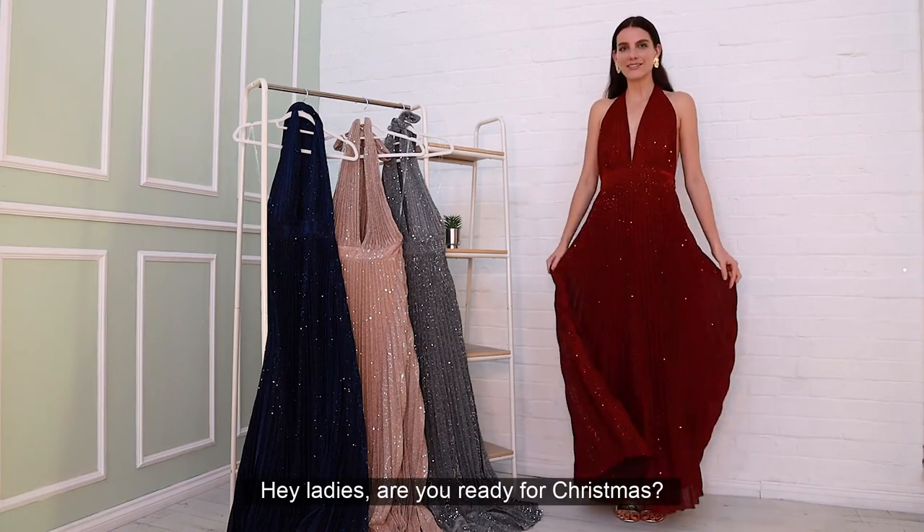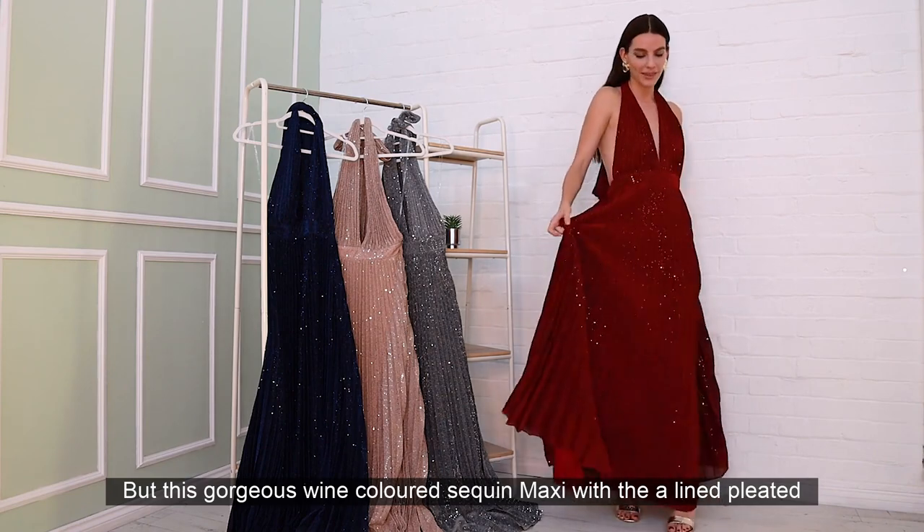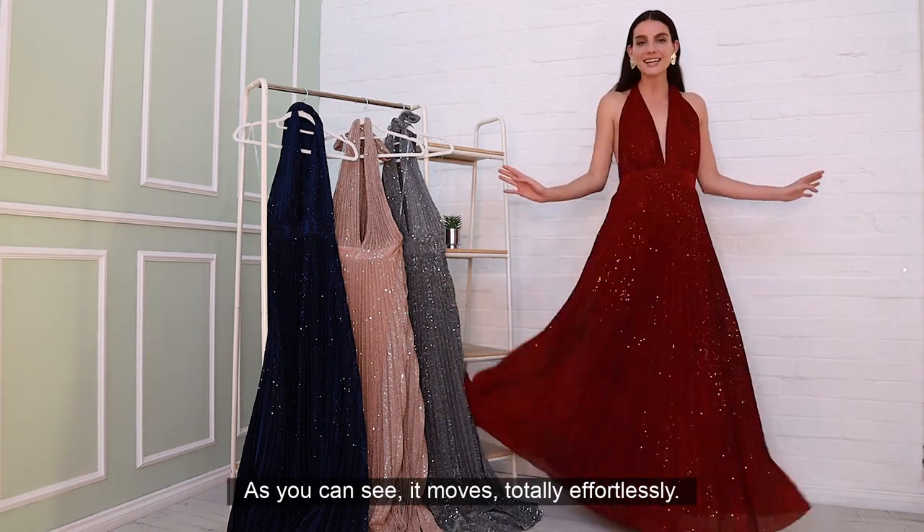Hi ladies! Are you ready for Christmas with this gorgeous wine-coloured sequin maxi with the A-line pleated skirt, which as you can see it moves totally effortlessly.